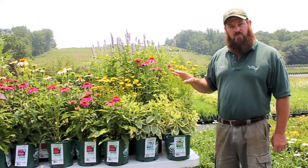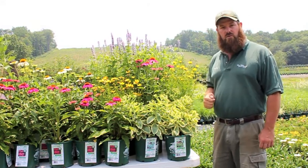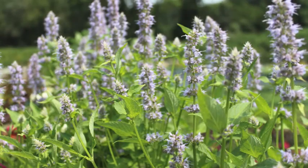To go along with this Pow Wow Wildberry is something like this Agastache Blue Fortune. Agastache Blue Fortune is a great, wonderful workhorse for the garden. It's going to bloom all summer long into the fall, provided that you keep the old flowers trimmed off. It's also a wonderful plant for butterflies and hummingbirds as well.